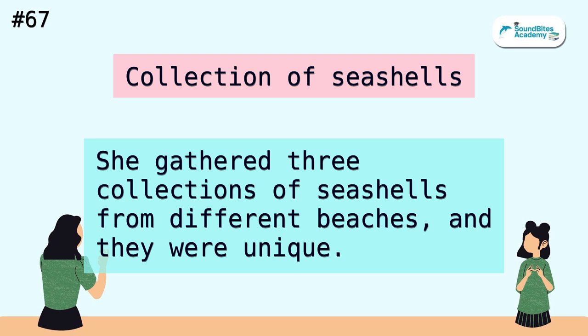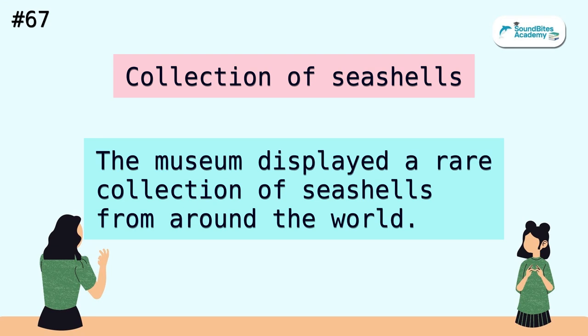Collection of seashells. She gathered three collections of seashells from different beaches, and they were unique. The museum displayed a rare collection of seashells from around the world.